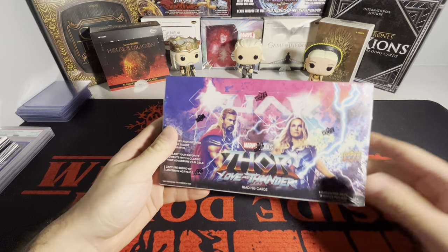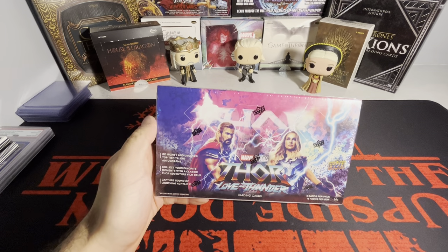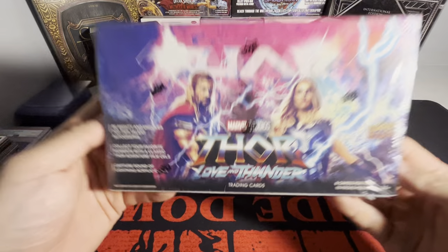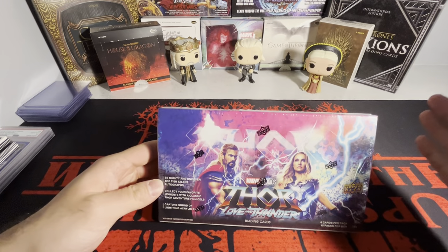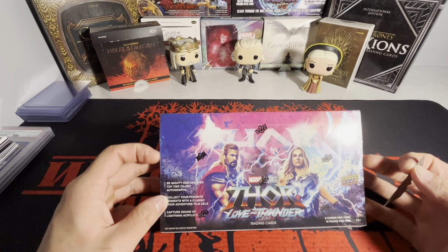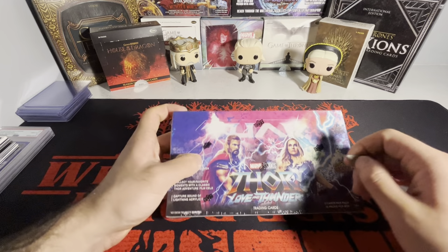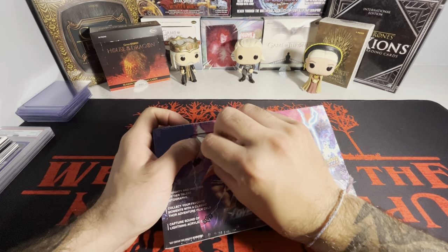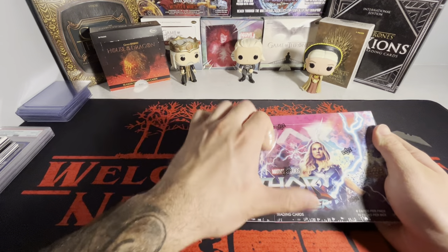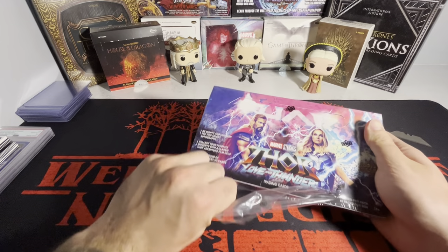What is going on guys? Today I'm very excited to finally get my hands on this box. We have Thor Love and Thunder from Upper Deck. This set is relatively new, but I just never was able to pick it up. I finally decided to get it from Dave and Adams. Hoping to get something crazy from this box - you really want the autographs in here.